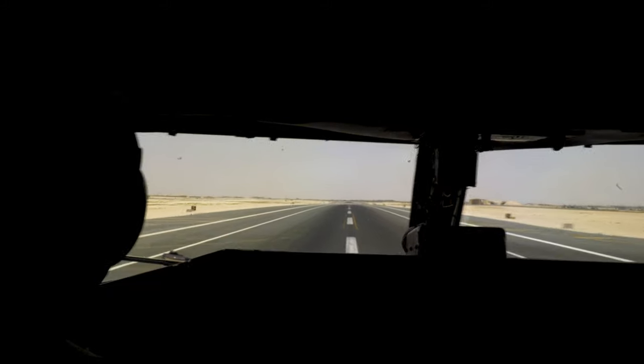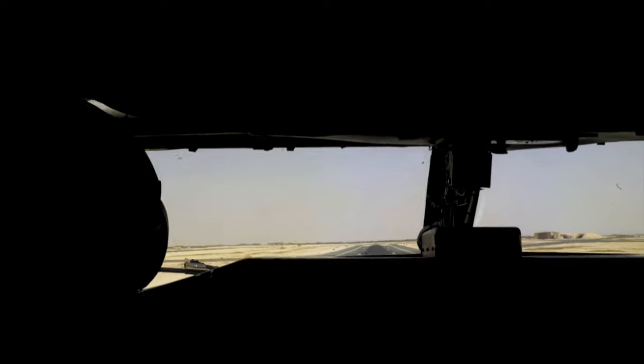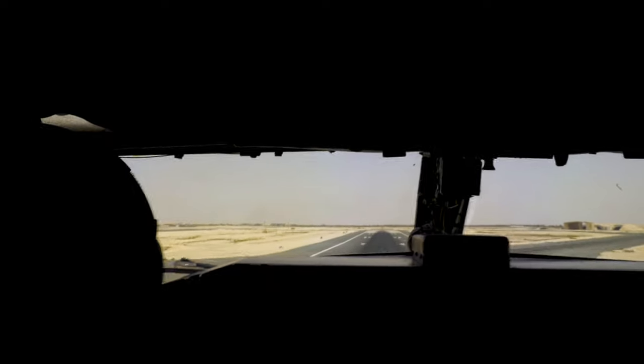Pilot. Rotate, ready. Rotating crew. Positive rate, gear up. Gear's coming up. Four engines, 190. 190.